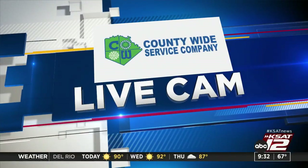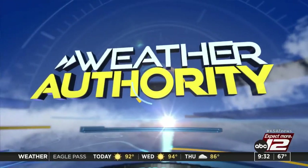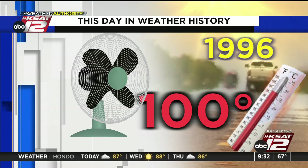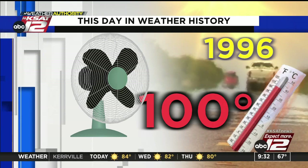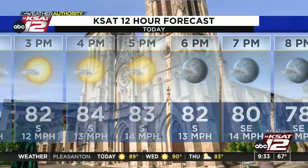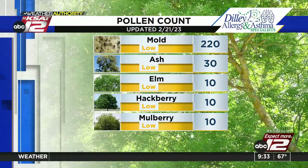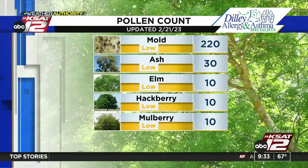Very mild start to our Tuesday, already up near 70 degrees. It's going to be warm this afternoon, but not as hot as it was back in 1996 when San Antonio reached 100 degrees on this date in February — when the Cowboys were good and the Macarena was popular. We're expecting around 84 this afternoon, with 76 at noon and the high at 4 p.m. Southerly winds 5 to 15, then dropping into the 70s tonight. The pollen count includes molds, ash, elm, hackberry, and mulberry — all in the low category. Average last freeze in San Antonio is February 24th; no threat of a freeze over the next 7 to 10 days.